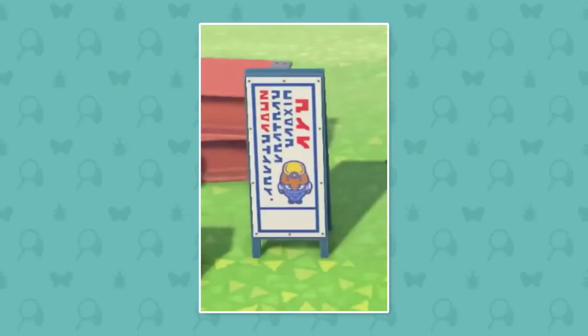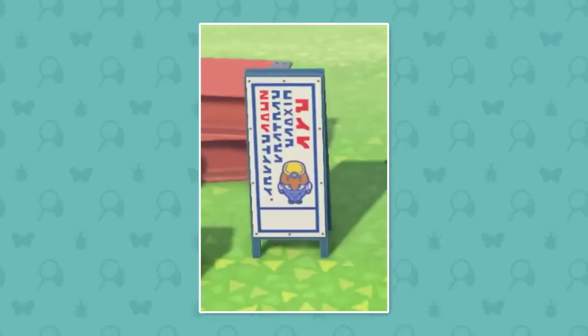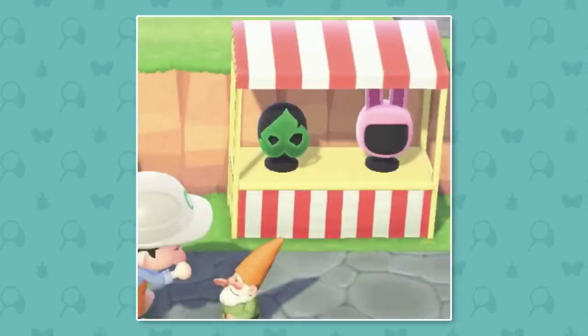First of all we can see this little construction sign item and it actually has a little drawing of Resetti on it, which I thought was a really cute callback to him. Obviously Resetti tends to be in those sorts of jobs in the previous games — he's like a very construction themed character — so it's good to see him referenced.